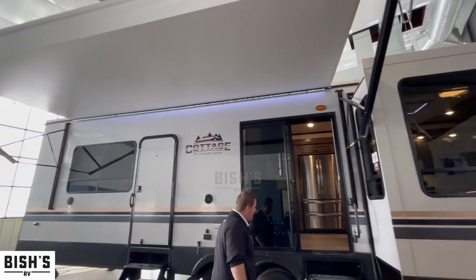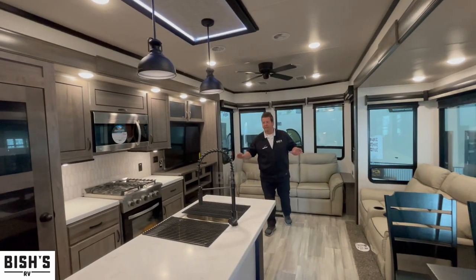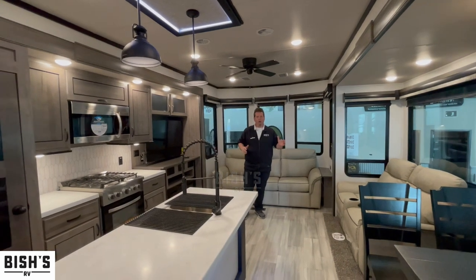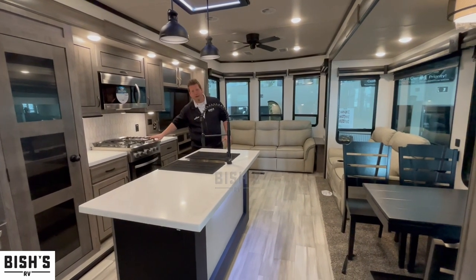Let's take a step inside and check out the living quarters. The first thing you see when you walk into this cottage is the massive kitchen and living room area. You have a humongous island for prepping, washing dishes, and entertaining people, plus a full-size residential oven with a four-burner propane stove.